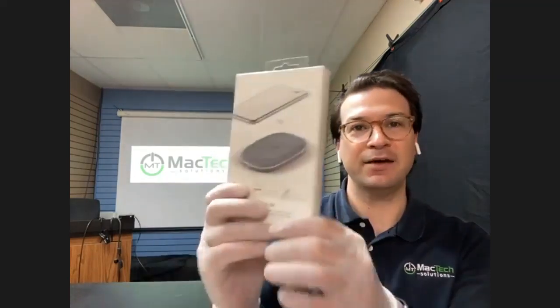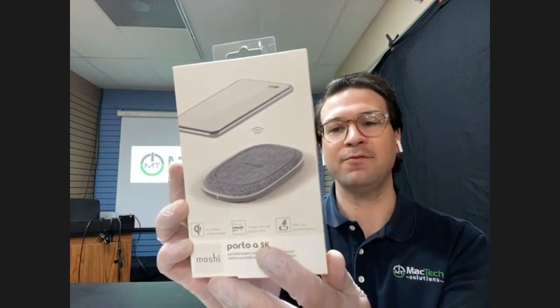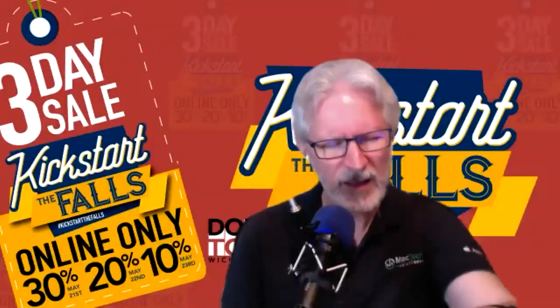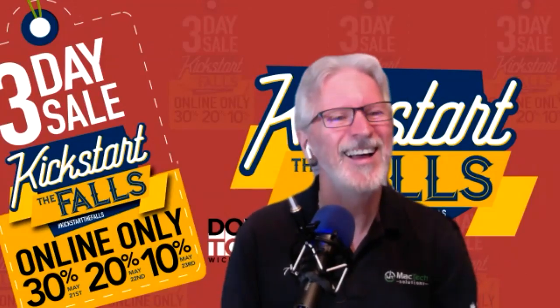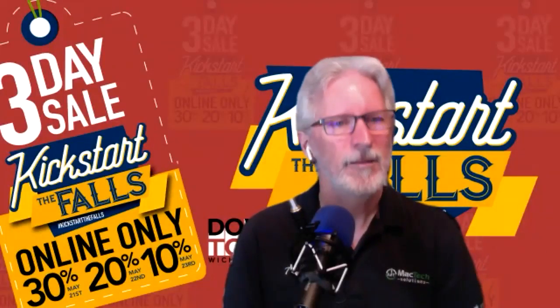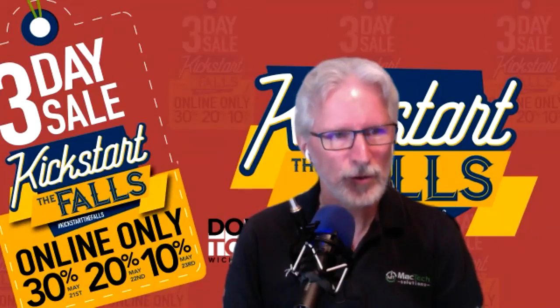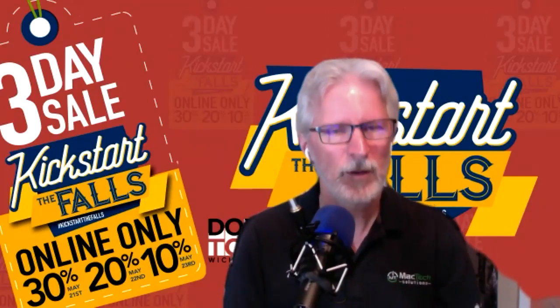We've got an assortment of Moshi products. Moshi makes some very fine things, like this Porto Q 5K — this is a wireless charging dock, normally $84.99, and it's 30% off. The 5K stands for 5,000 milliamps, so it's got a battery in it too. It's a portable wireless charger for your phone. If you have an iPhone 8 or newer — any phone with a glass back — it'll be able to wirelessly charge.